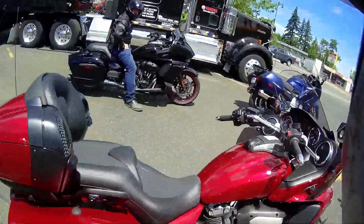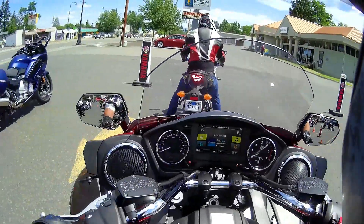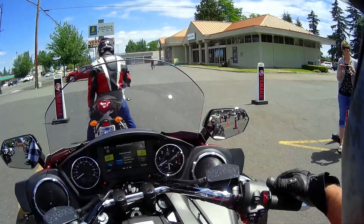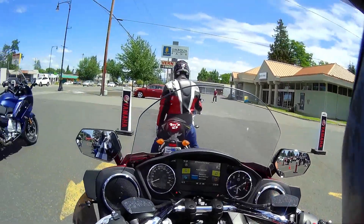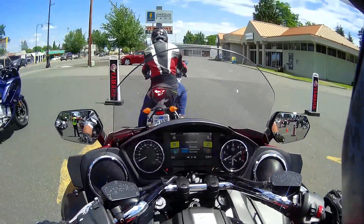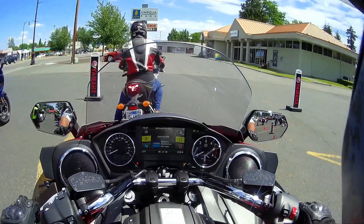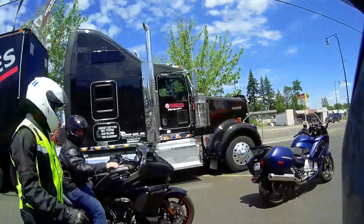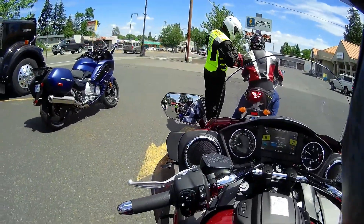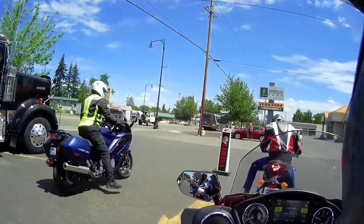I'll say one thing: this is one of the most comfortable bikes I have ever sat on. Super comfortable seat, man.